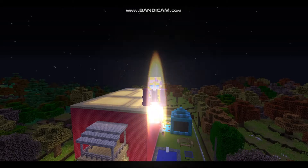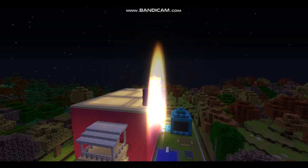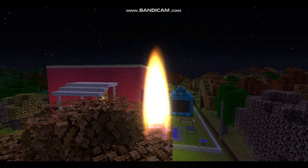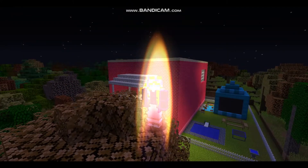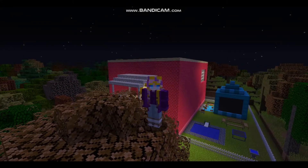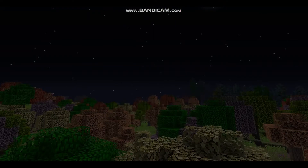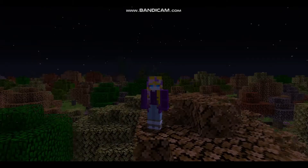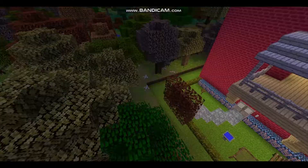Hi guys, Partly Pink here. Welcome to today's video. I'm really sorry it's been so long — I've just been struggling to find the time to make YouTube videos with everything going on. But now we're here, I'd like to give you a tour of my super cute pink mansion that I've been working on for a few days now.